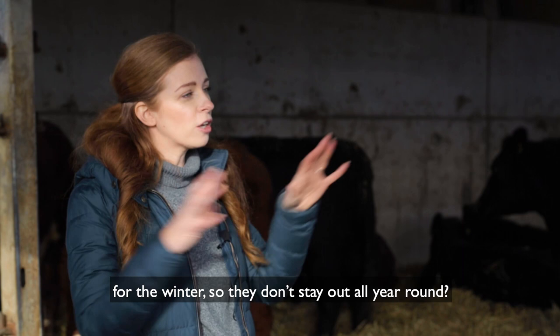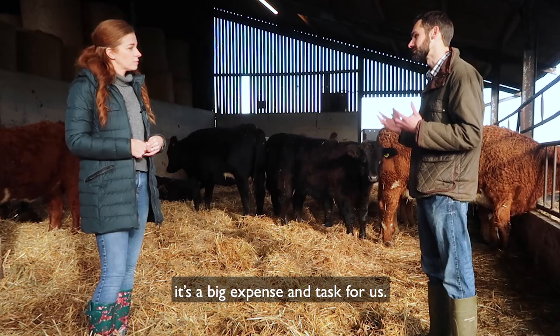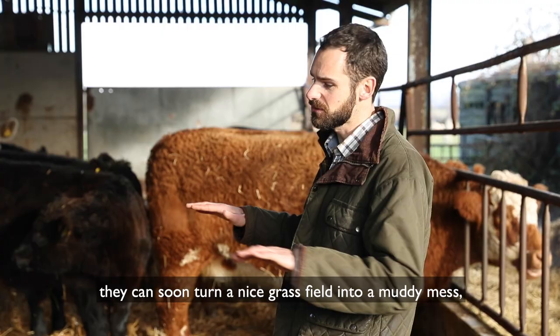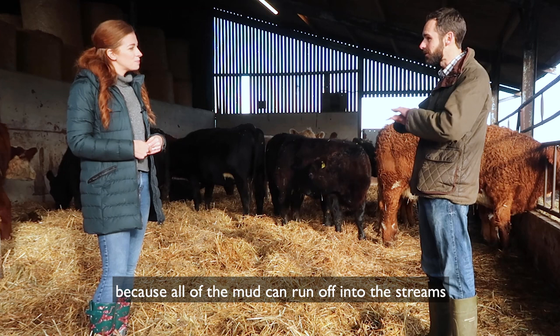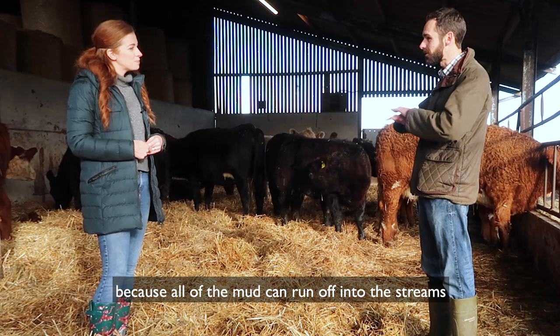It's interesting that they come in for the winter — so they don't stay out all year round? We leave them out for as long as physically possible, because it's a lot less work than bringing them in, bedding them down, and bringing food to them. It's also a big expense because they're up to a tonne, and on those four legs pushing down the soil they can soon turn a nice grass field into a muddy mess — like the end of a festival. That's an environmental nightmare because mud and cow manure can run off into streams, and that pasture will never be as good again. So we have to consider the health of the animals in winter, but also the health of our pasture and the effect on the environment.